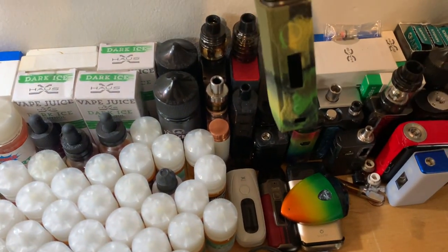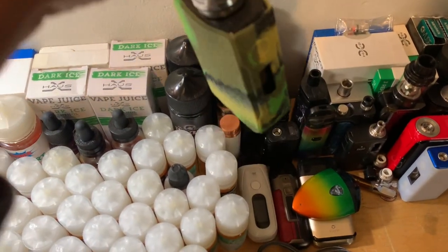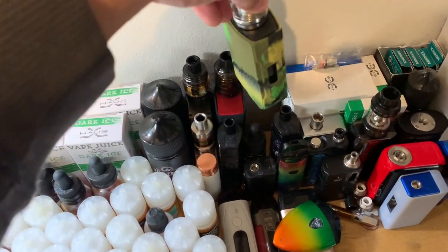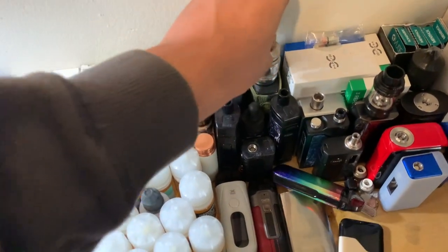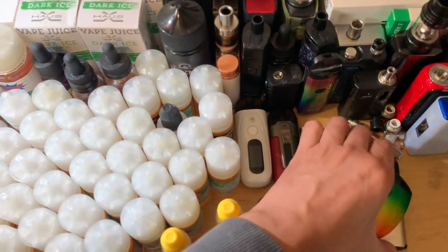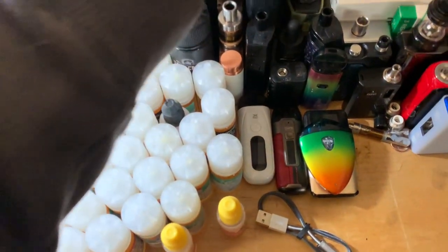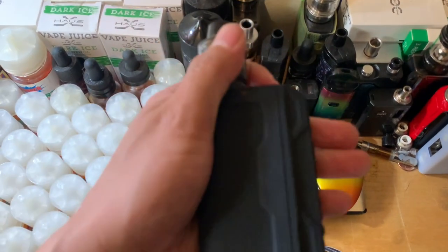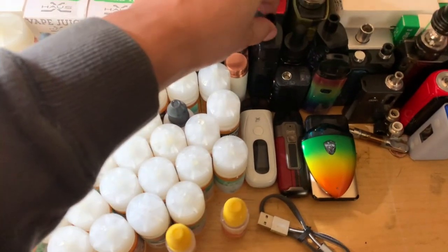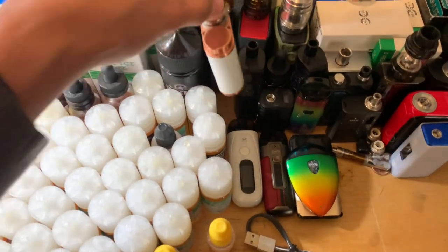My Vupu Drag 2. This is the last vape — Thelema Quest. Smok RPM 80. Eleaf iStick Pico.